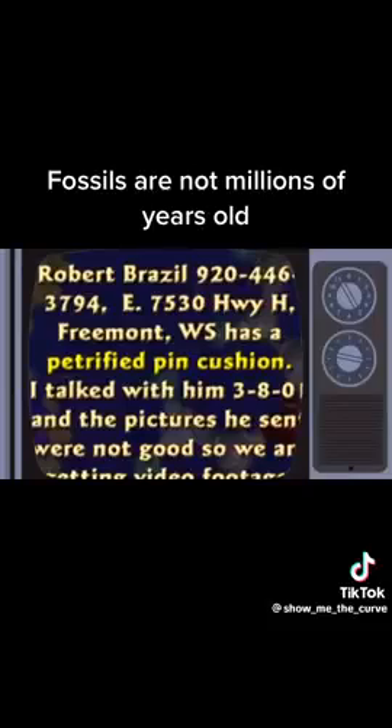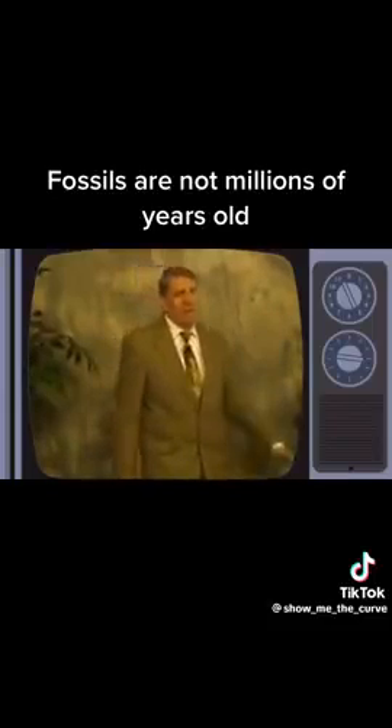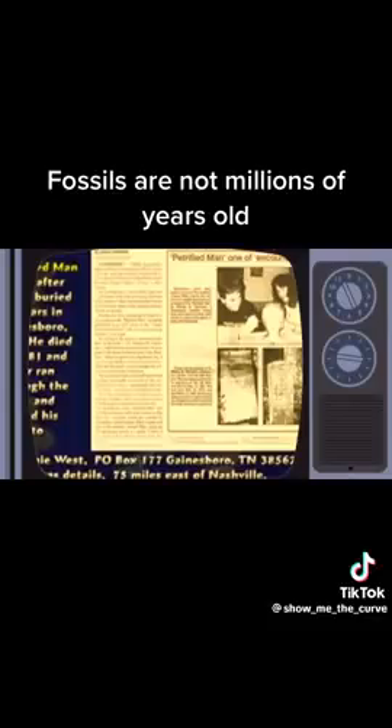A guy sent me a picture of a petrified pin cushion — you can see the rust marks where the pins had been stuck in there. Petrified pin cushion. They dug up a grave in Tennessee several years ago and found that the body of the person inside had petrified, turned to stone.